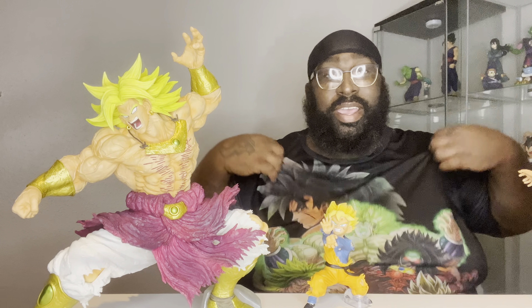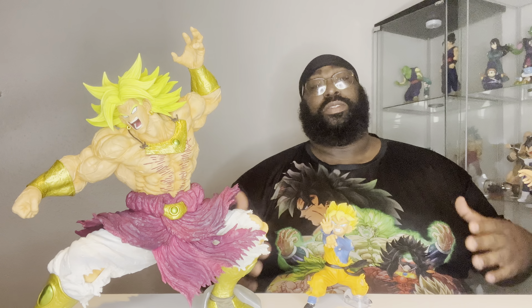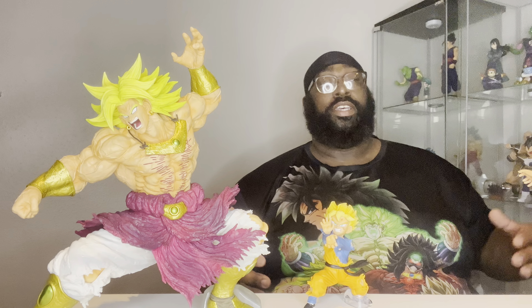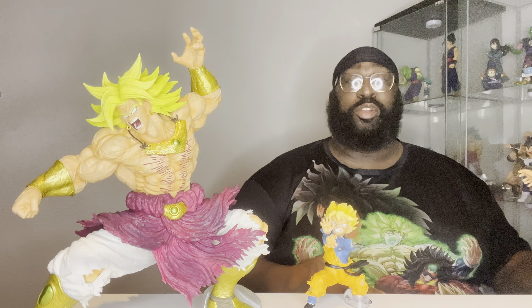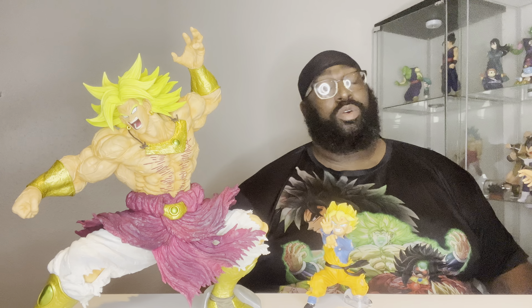What's up everybody, this is your boy the Trill Collector, coming to you guys for another figure review. I just want to say thank you guys to the new subscribers, thank you to everybody that checked out the Turles and the past content and the reviews on the channel. Thank you guys for that — it really helps the channel grow.